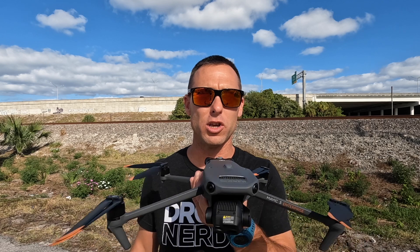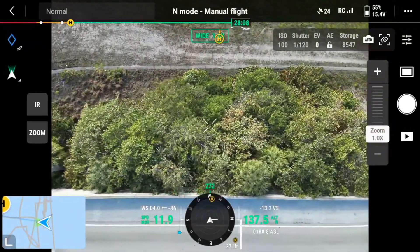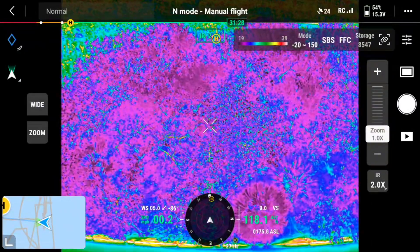Hi everyone, I'm Mike, a South Florida firefighter here again with Drone Nerds. Today we are going to use the Mavic 3 thermal drone and demonstrate how it can be used to help locate a car that was involved in an accident that is either missing or in a hard-to-get-to area.